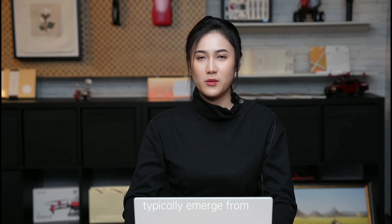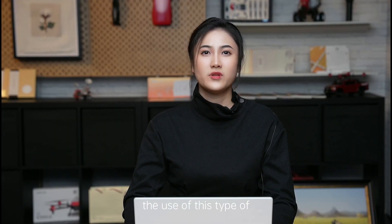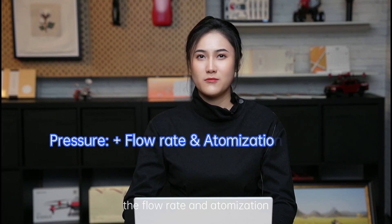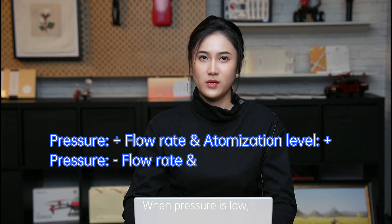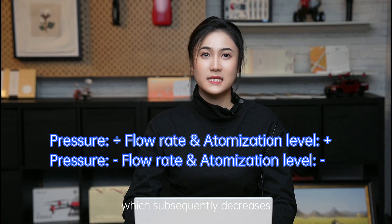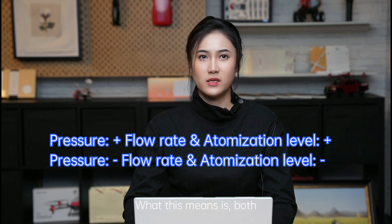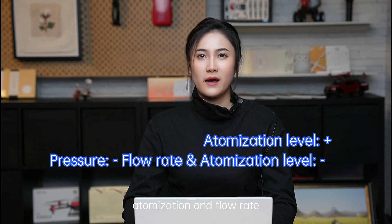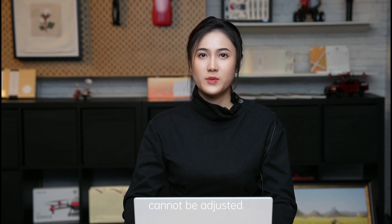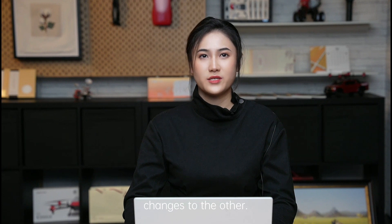A series of problems typically emerge from the use of this type of spray system. When pressure is high, it pushes both the flow rate and atomization level up. When pressure is low, the flow rate decreases, which subsequently decreases the atomization level. What this means is both atomization and flow rate levels share a strong and direct correlation, in which either aspect cannot be adjusted independently without causing relevant changes to the other.